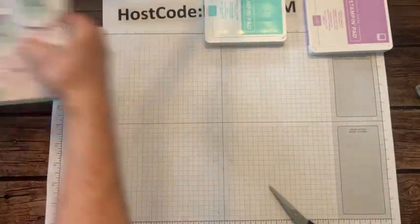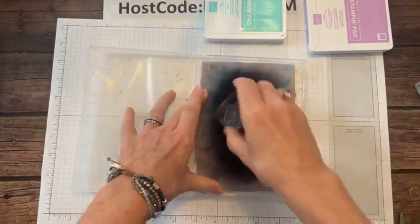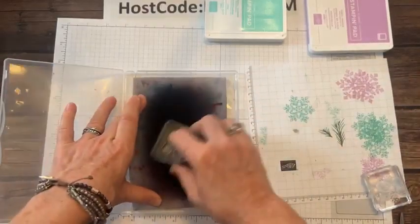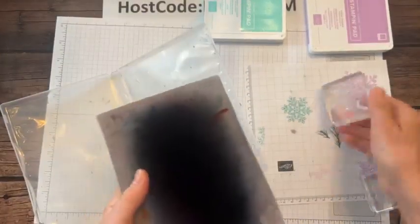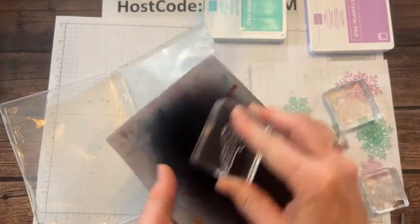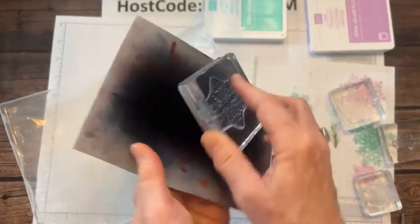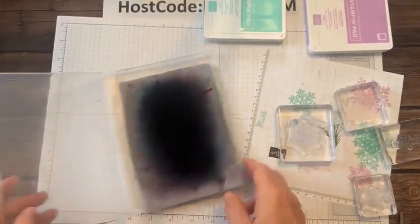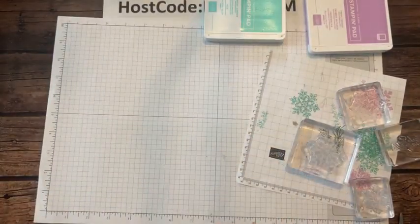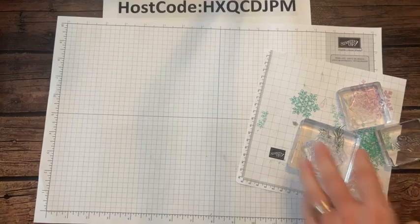We are going to clean these stamps using my little shammy. It's getting more dry — probably about time to rinse it with some water. Every time I clean and double check it looks good. We're going to get the ink out of the way and I'll show you guys the next project.